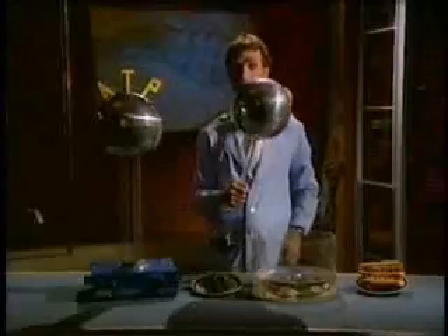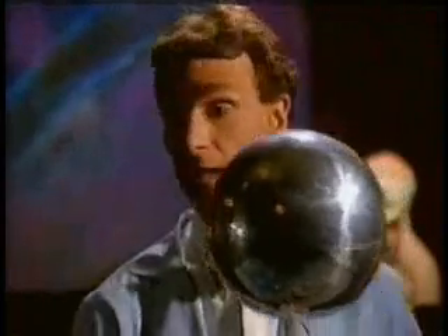Your body uses ATP as a sort of chemical battery. It stores energy and then lets it go. Stores it and lets it go.